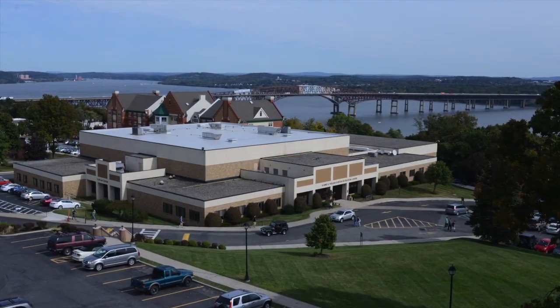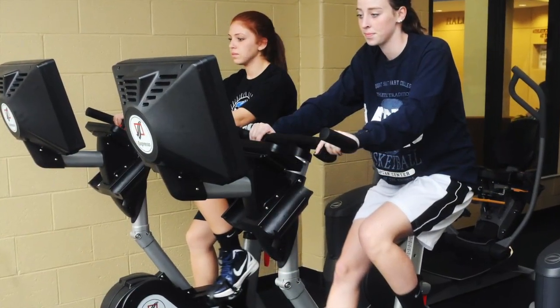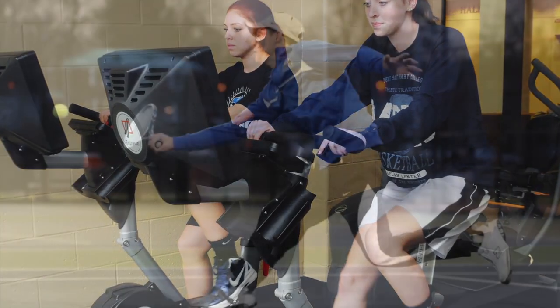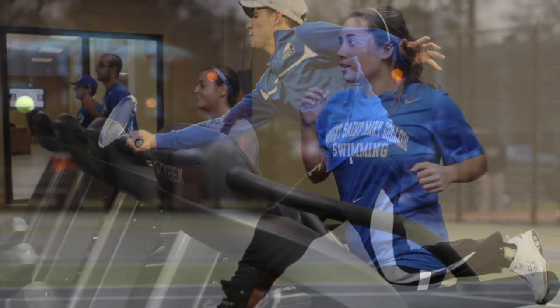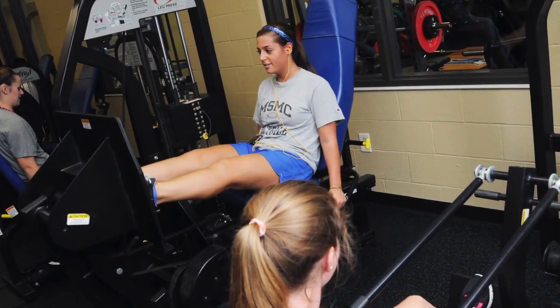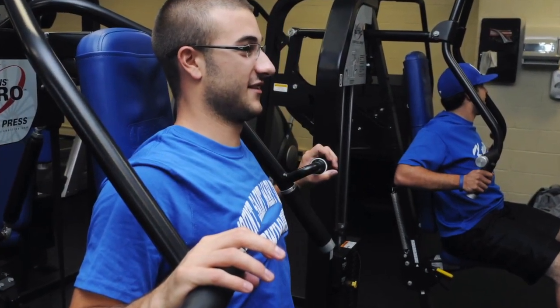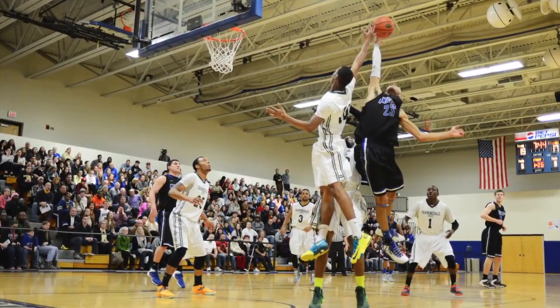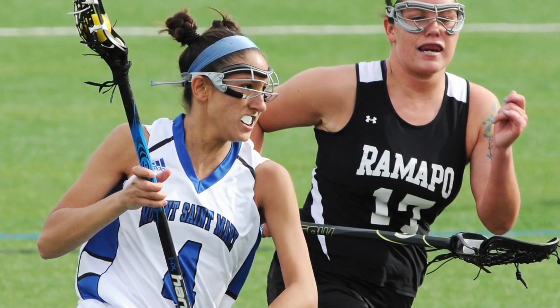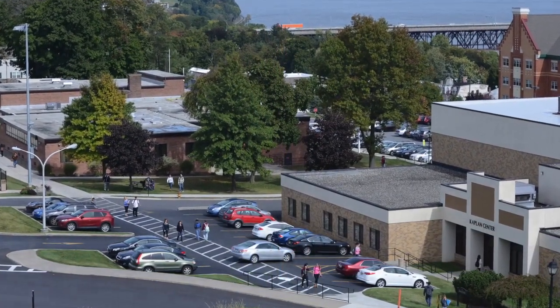This is Kaplan Recreation Center. As a student here, you have free access to all of our state-of-the-art facilities. In fact, if you have a gym membership elsewhere, you might as well suspend it because you can exercise your mind and your body right here. We have a cardio room, a weight room, an aerobics room, an indoor swimming pool, an indoor track, and all the other amenities that you would look for in a gym. You can also come and cheer on the Mount St. Mary College Knights at several different sporting events. Also in Kaplan are six classrooms, accessible through the side entrance of the building.